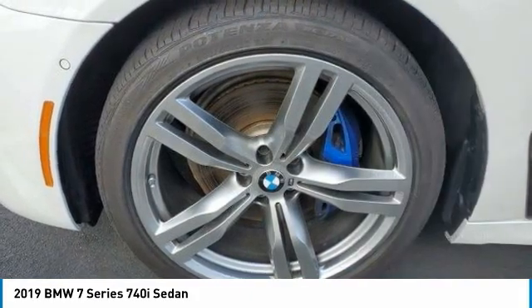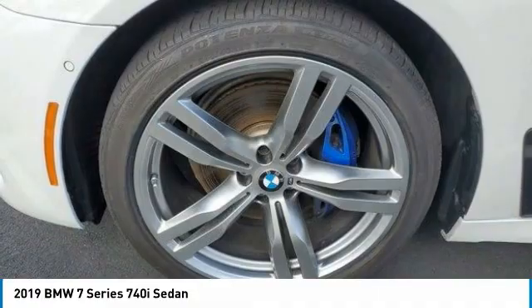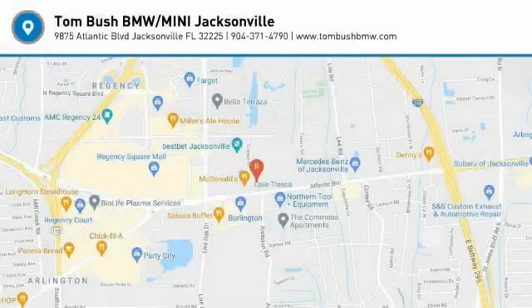Aluminum wheels, brake assist, daytime running lights, rain-sensing wipers. Come take a test drive today.